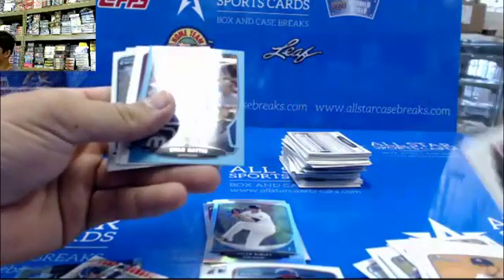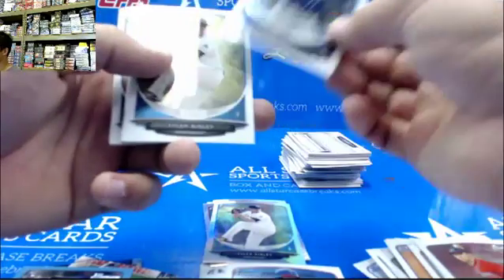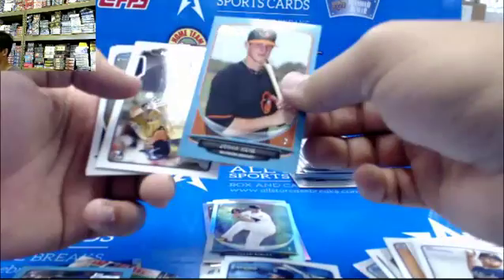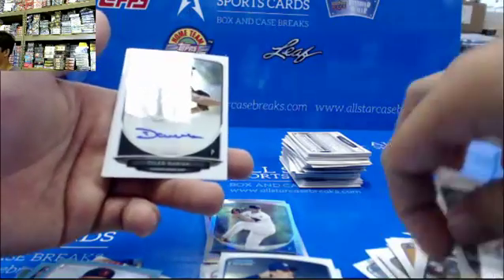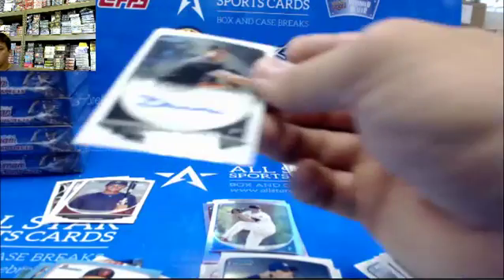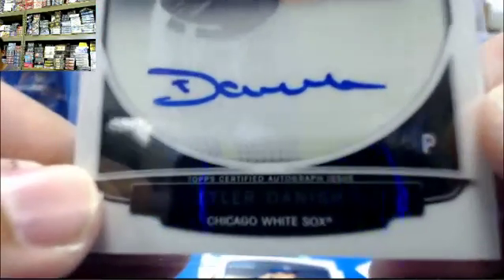We have a blue paper of Evan Gaddis. John Heim — blue paper. Tyler Danish for the White Sox is your auto. It's not what we're wanting, but it's what we got. Tyler Danish — the base.